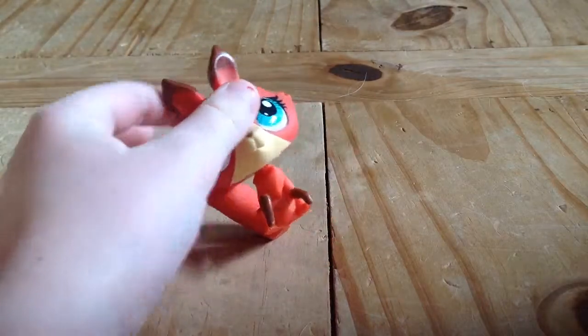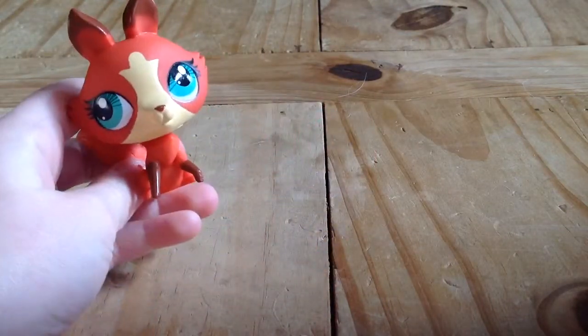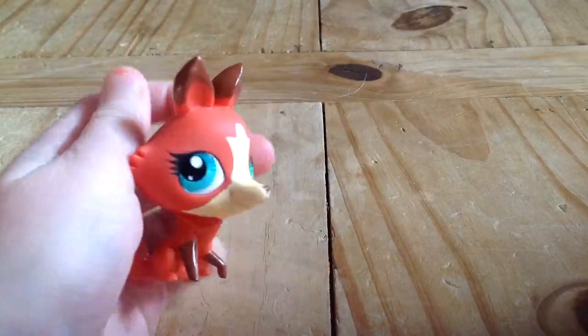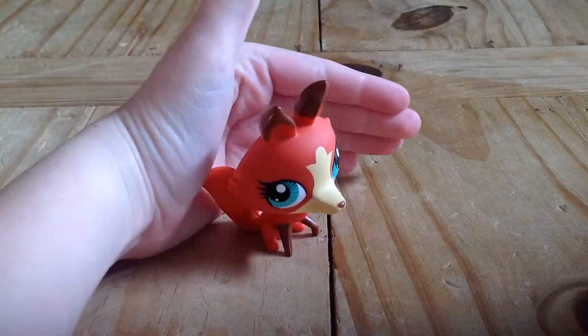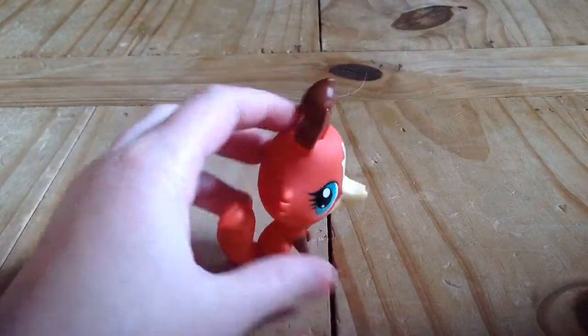Then I have my fox. She has this nice bushy tail and blue eyes, she's really pretty. Let me get the camera to focus on her — look at that, it looks like her ears are dipped in chocolate. It's crazy!